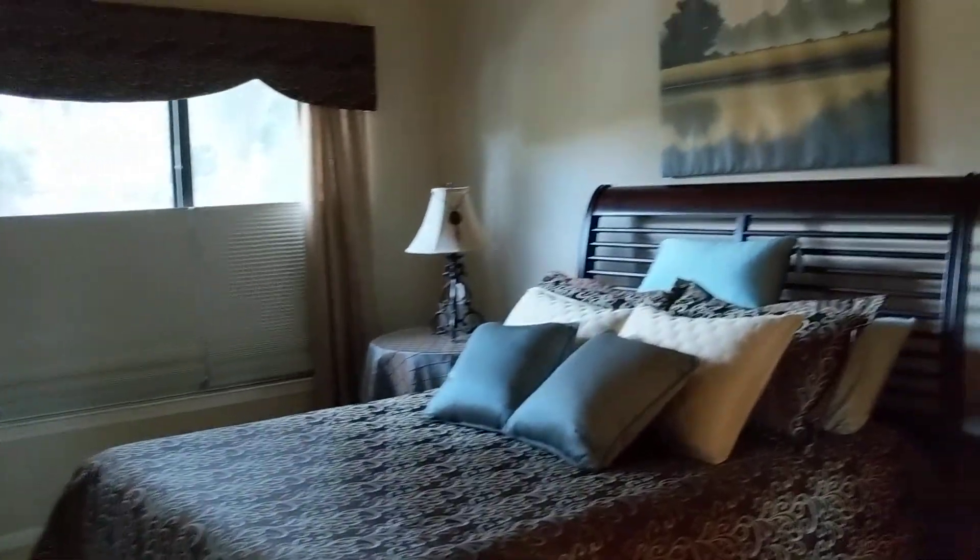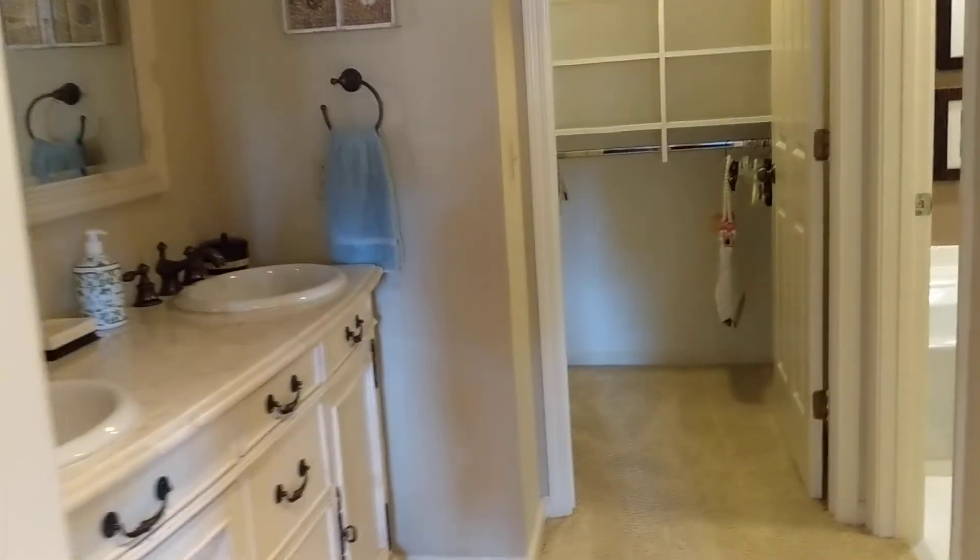The master bedroom could certainly handle a king-size bed — this is currently a queen. They have scraped all the popcorn off the ceilings. The carpeting is in good condition, and then you have a couple of closets on either side.